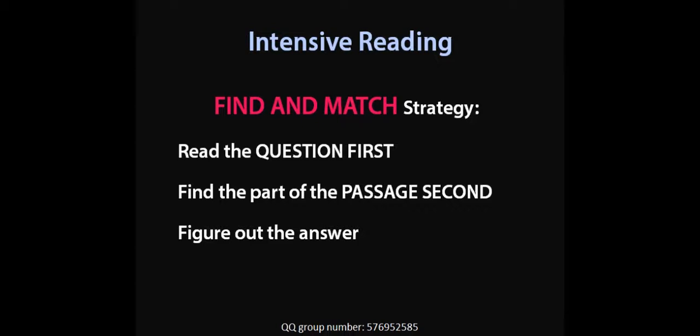Now I also want to review the intensive reading strategy that we studied in previous lessons. The strategy is called find and match. You read a question, then you look at the passage to find where it is, then you match it up and find the answer. So it's a question-first idea. Look at the question, find some keywords and synonyms, scan the passage and find the area that matches the question, then match up the passage piece to the question. If it's a match, it's a correct answer. If it's not a match, it's not the correct answer.